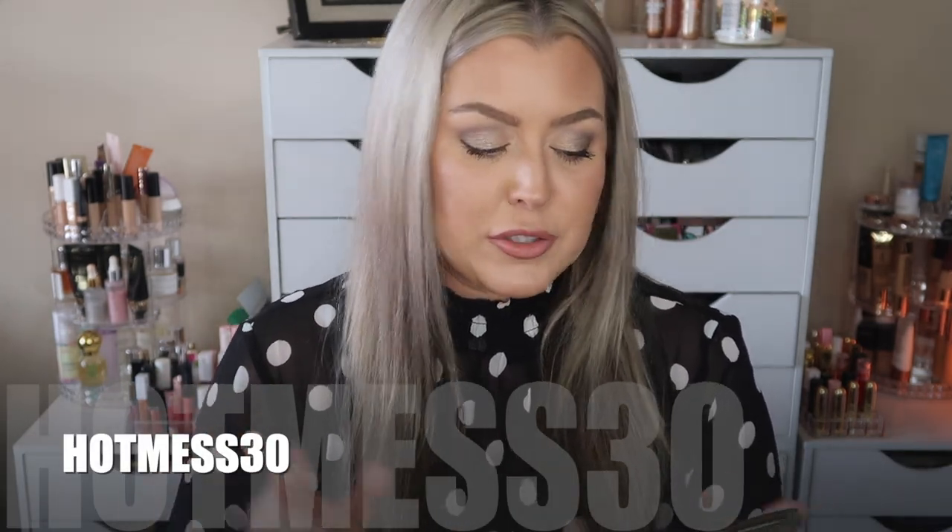That is everything in this box. It's a monthly subscription and they do have a clothing boutique. They gave me a coupon for you guys - hot mess 30 will save you 30% off your first box and your boutique order. They've got really cute clothing - affordable, cozy, and comfortable. Thank you again RWPP for sending this box my way - you guys know when your girl needs it most!